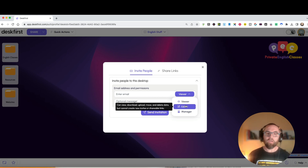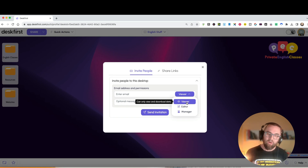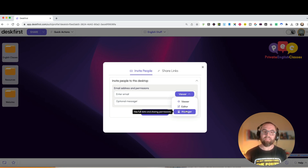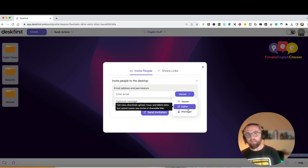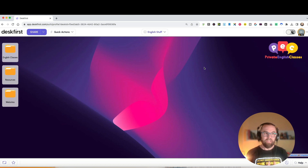I can set someone up as a viewer, an editor, or a manager. An editor can view, download, upload, move, and delete data but cannot create new invites or shareable links. A viewer can only view and download. A manager gets full access - they can invite new people and create shareable links. So if you have a VA, you can invite them as an editor and they can upload information for you. You could even share a desktop with your mom and manage all her links.